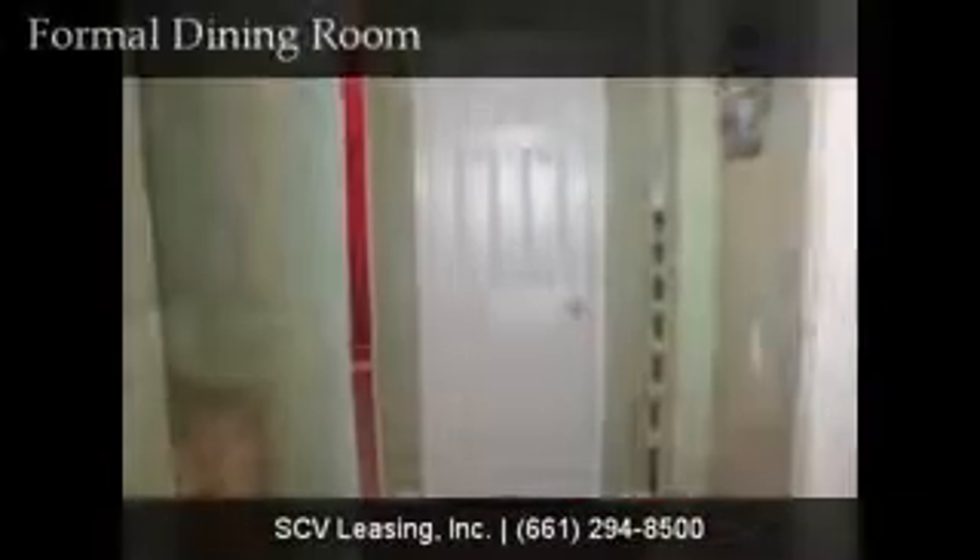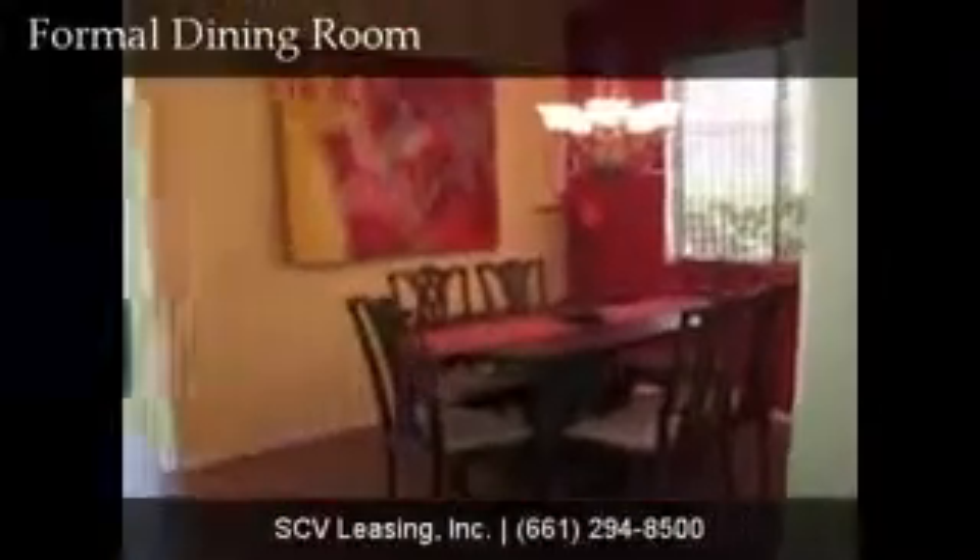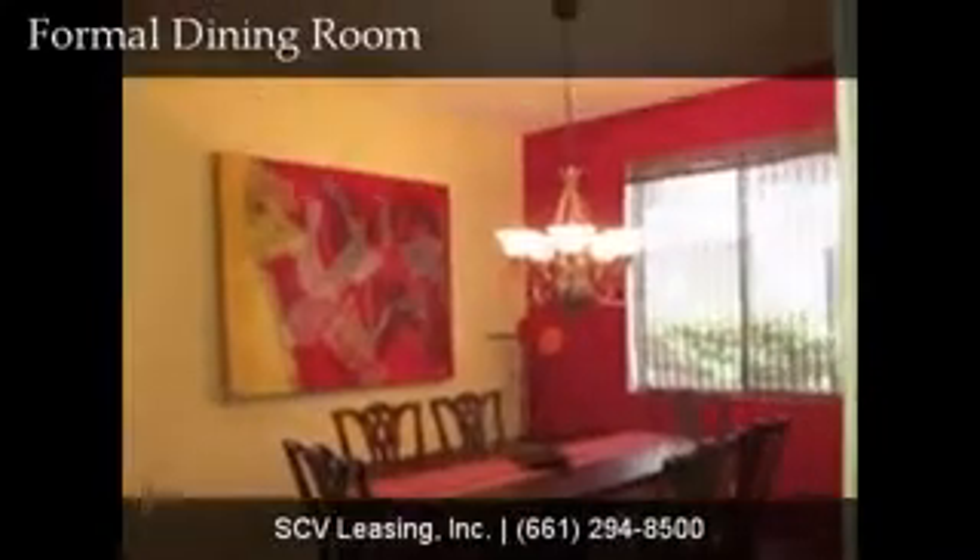Back down the hallway, find a coat closet and the formal dining room. The formal dining room features a custom light fixture, large window, and tiled flooring.